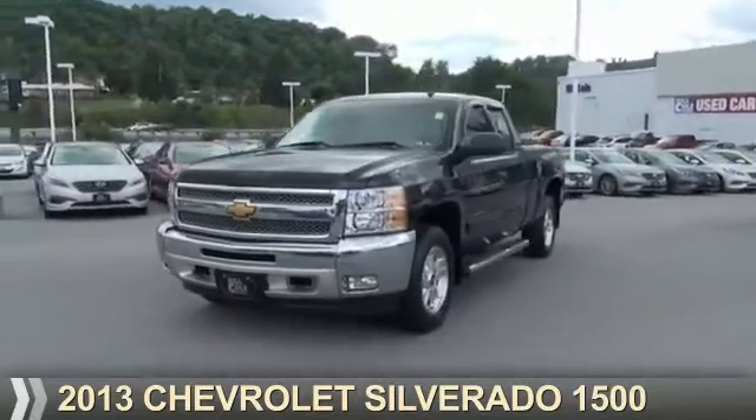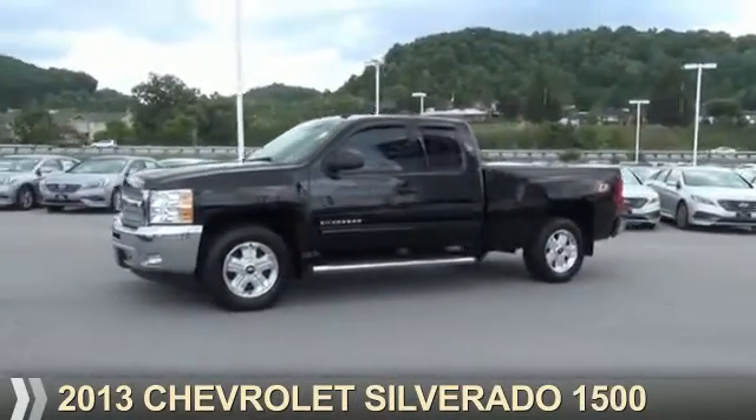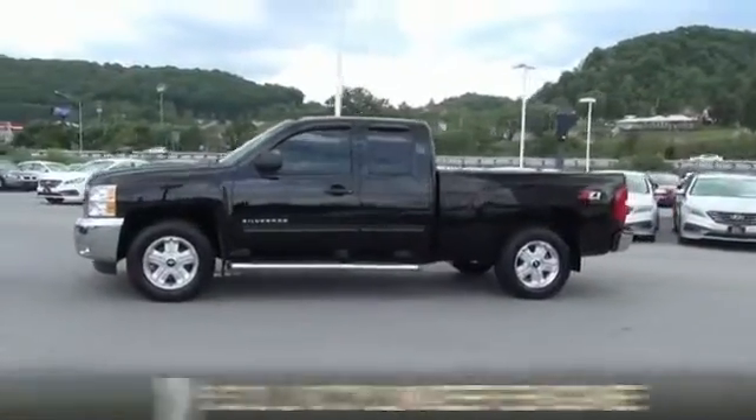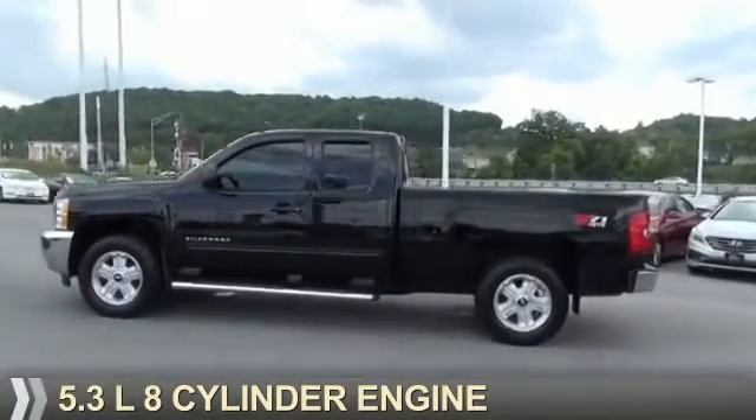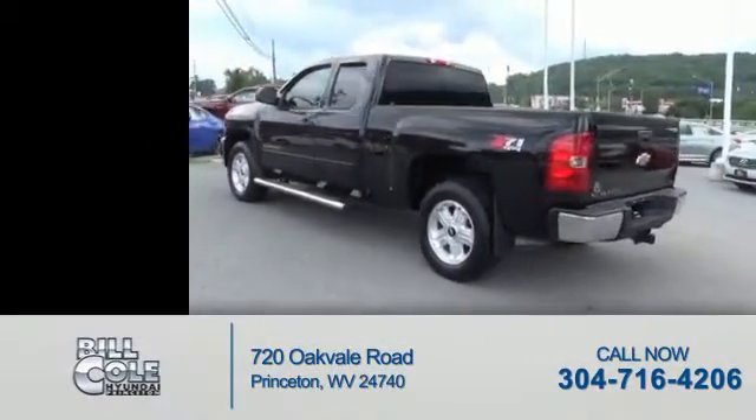Presenting the 2013 Chevrolet Silverado 1500. It's powered by four-wheel drive and a 5.3-liter, eight-cylinder engine. With fewer than 30,000 miles, this vehicle has a long road ahead.